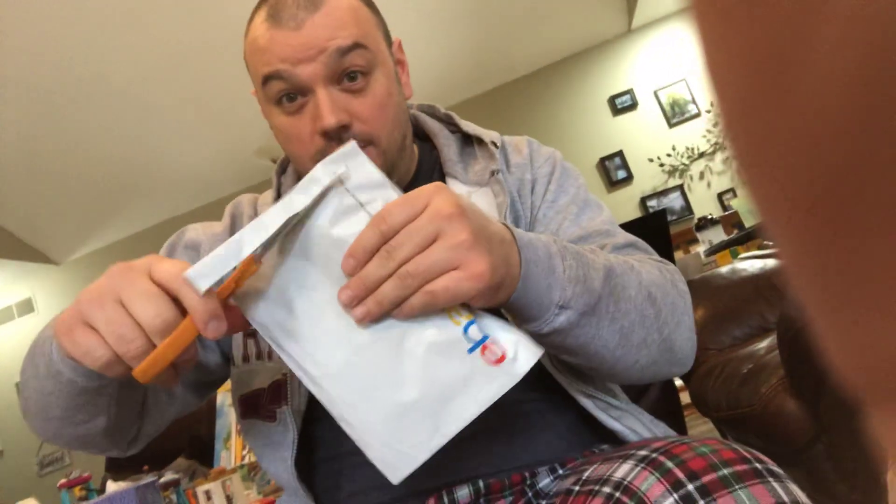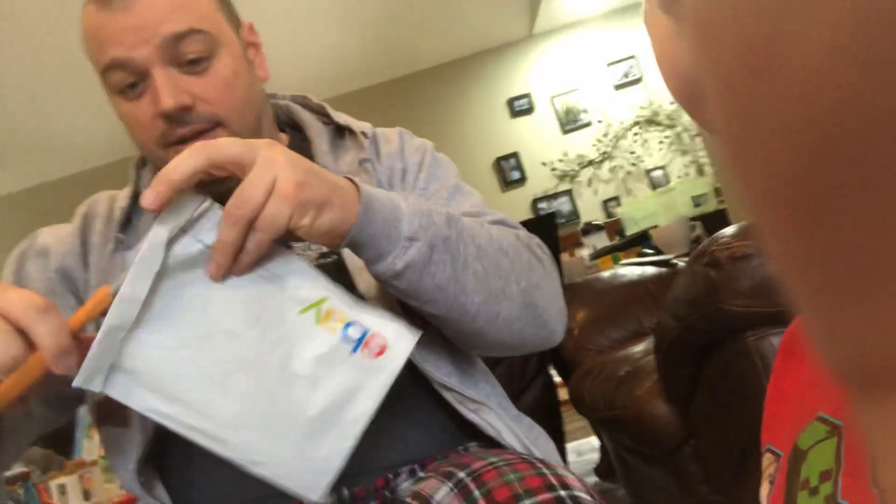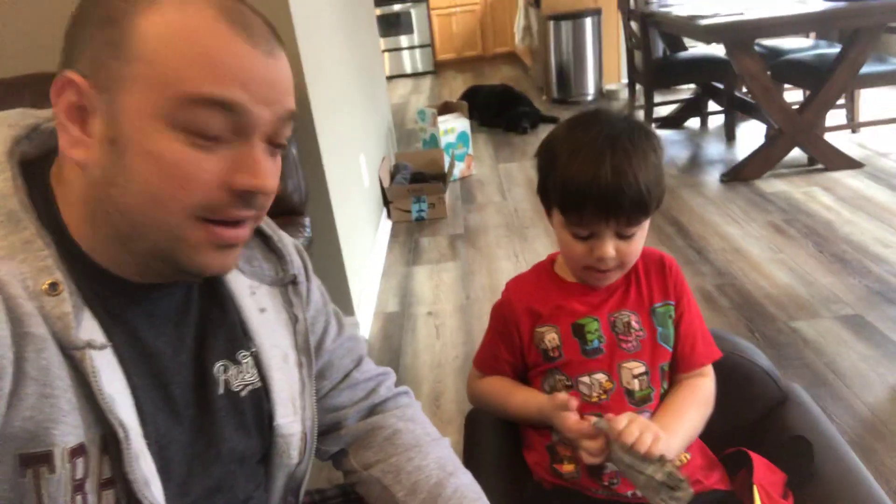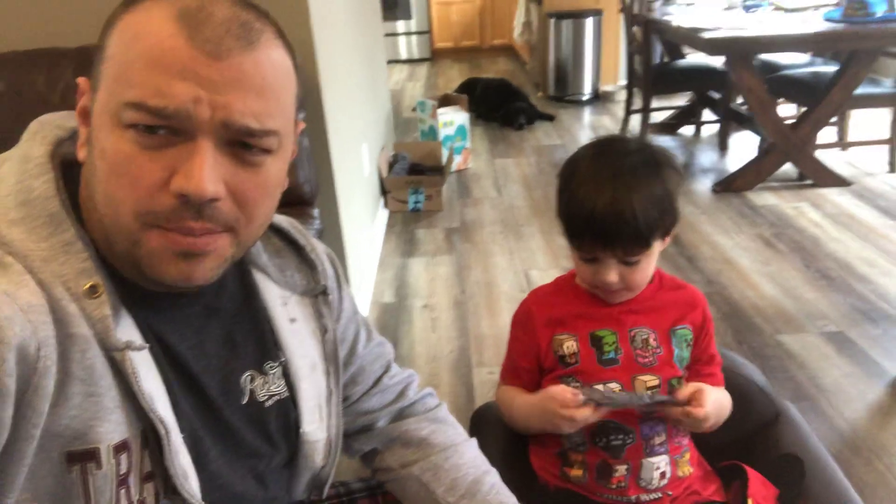Dad did some shopping, and let's see what we got. Let's see what we got in here. Okay, no receipt, but for $3.79, if I remember right — ka-chow! We got a Unikitty polly bag, or minifigure bag, buildable figure bag — something bag.